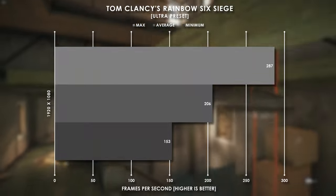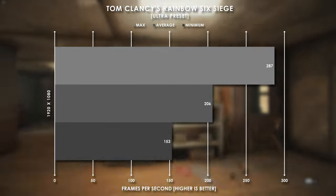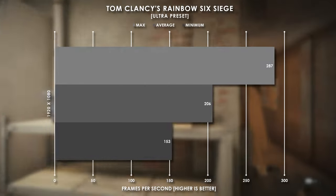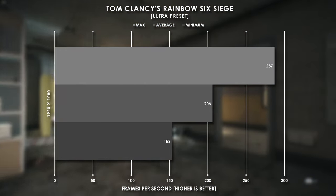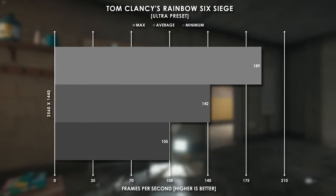Lastly is Tom Clancy's Rainbow Six Siege, another graphically optimized game being that it's an esports title. At 1080p ultra we averaged over 200 fps, and the same can be said about 1440p, coming in at 142 fps average.